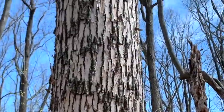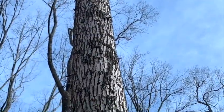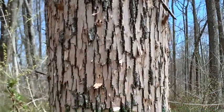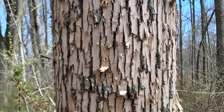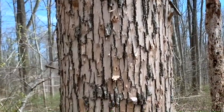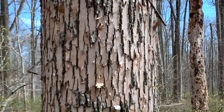This tree here is an ash tree. It is a native tree to New Jersey and one of the dominant tree species in the Sourland Mountain region. In some areas it's about 20% of the canopy all the way up to 70%. This tree is dead.